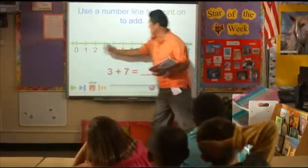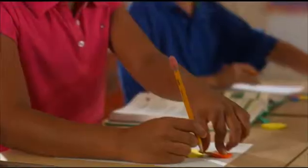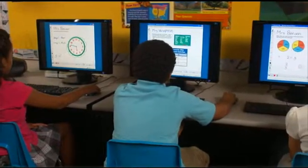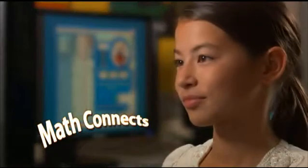To prepare students for today's interconnected world, McMillan McGraw-Hill's all-new math program, Math Connects, is designed to connect your students to success in the classroom today, success on state assessments tomorrow, and most importantly, success in the real world.